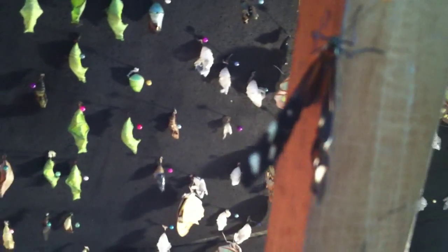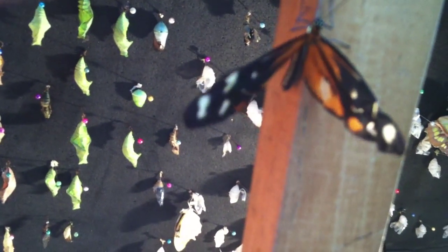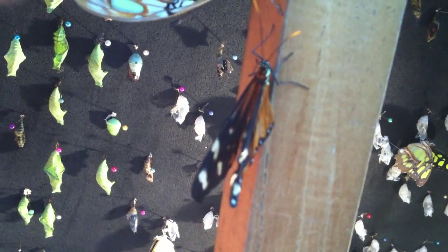Any questions? What kind are these called again? They're not monarchs? No, this is the Malakai. The monarch butterfly has an orange color. This is one kind of tiger butterfly.